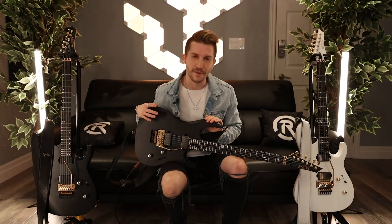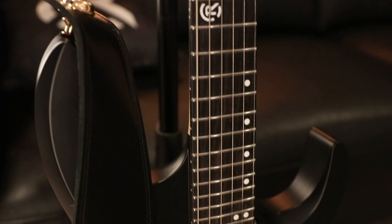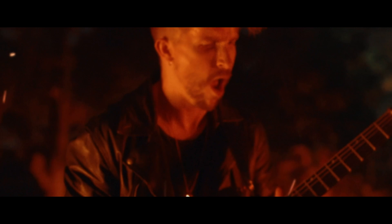What's up everybody, my name is Cole Roland. I am incredibly proud and honored to be introducing my brand new signature model with Kiesel Guitars — the matte black Midnight and the matte white Moonlight.